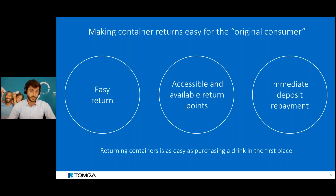By easy return we mean the process has to be straightforward, potentially supported by technology where appropriate. Return also has to be accessible — points of return must be nearby and available with set open hours. Last but not least, deposit repayment should be immediate; consumers shouldn't have to wait multiple days to recoup their deposit. Returning a container should be as easy as purchasing one in the first place.